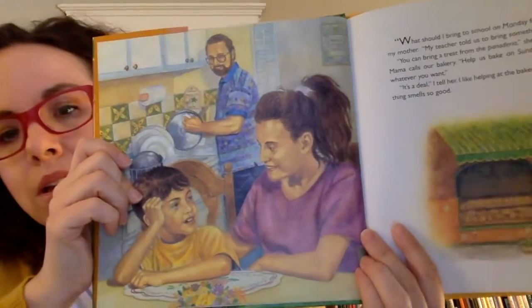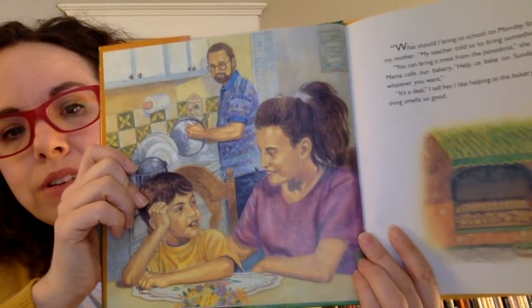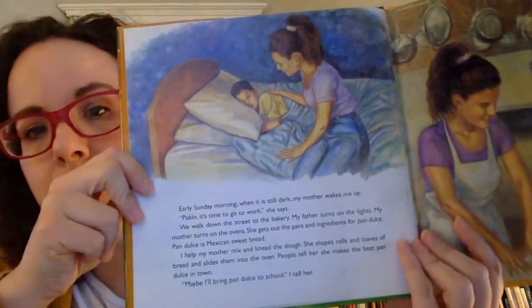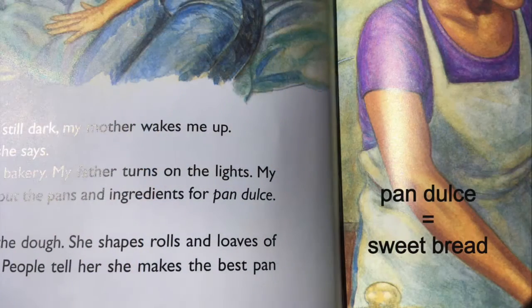This book is Jalapeño Bagels by Natasha Wing, illustrated by Robert Casilla. It's about a little boy named Pablo who does not know what to bring to school for International Day. His parents own a panaderia, which is a bakery. His mom is from Mexico and his father is Jewish. He does not know what to bring. First they make pan dulce — pan dulce is sweet bread.